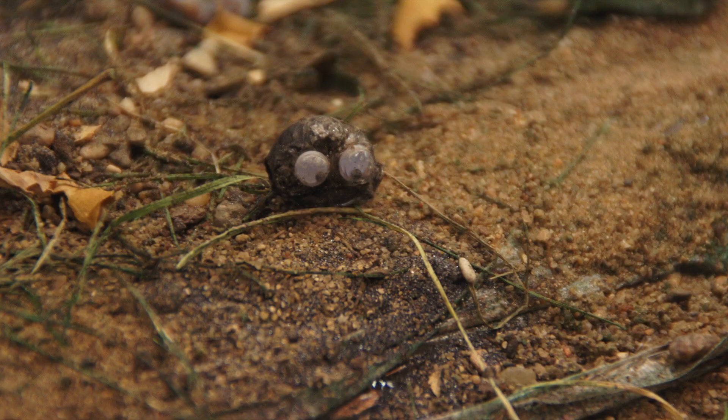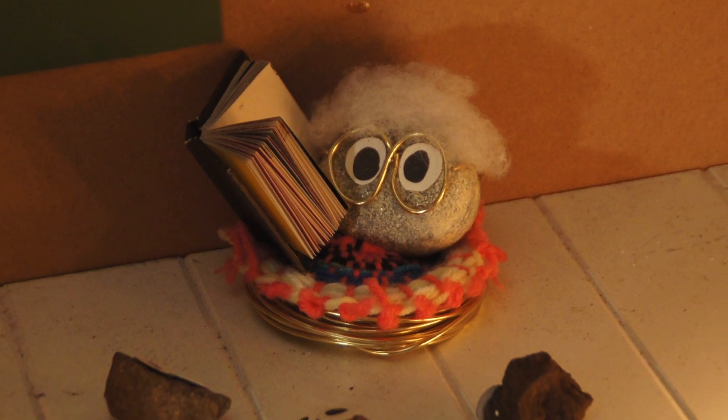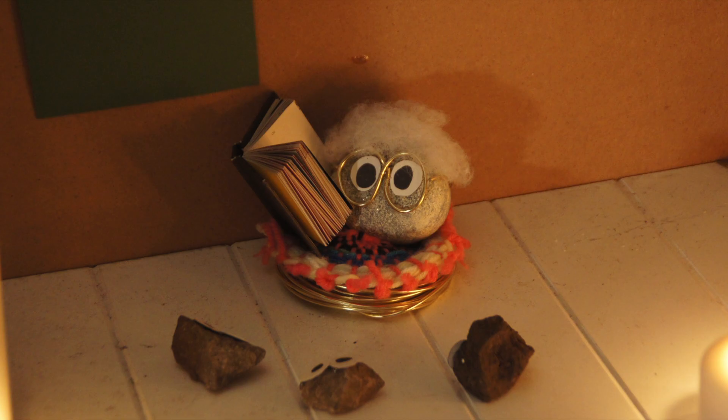That was a fun experience! I can't wait for my next adventure! And that's the story of how Igneous went through the rock cycle! What's a volcano? A volcano is an opening in the surface of the earth which allows hot lava, volcanic ash, and gases to escape from the magma pool below the surface.